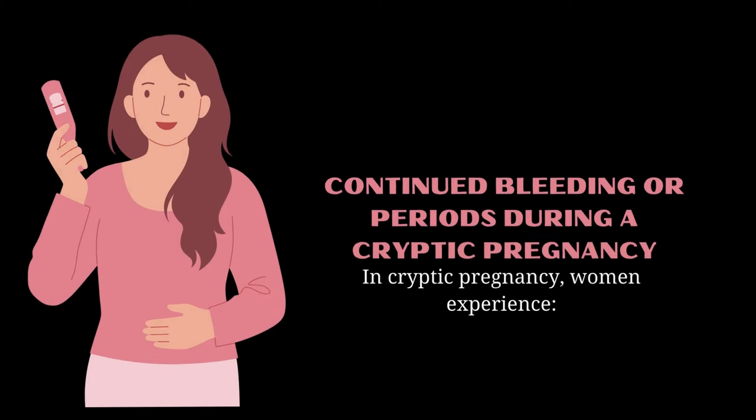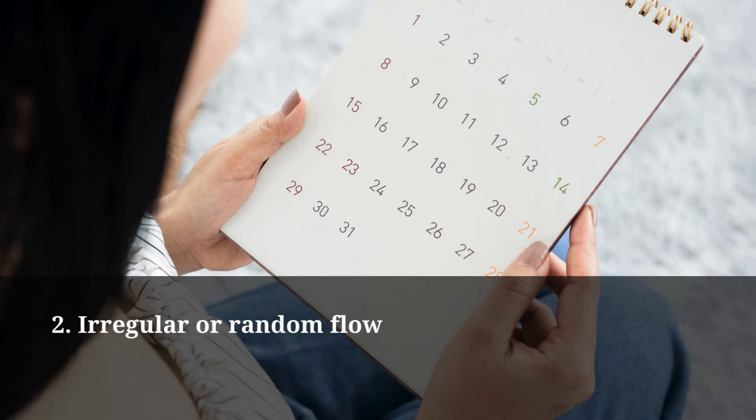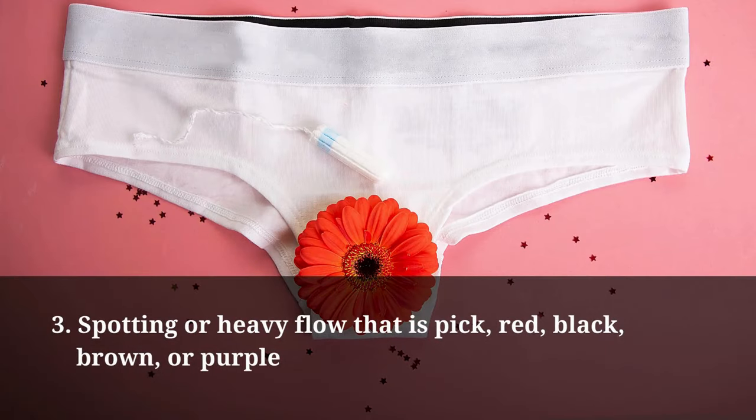Continued bleeding or periods during a cryptic pregnancy: in cryptic pregnancy, women experience continued periods each month, irregular or random flow, and spotting or heavy flow that is pink, red, black, brown, or purple.